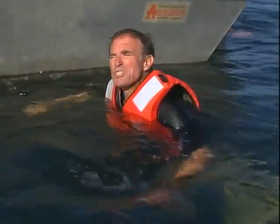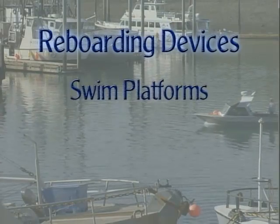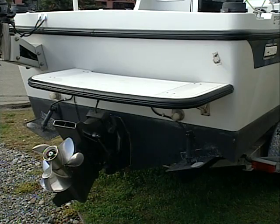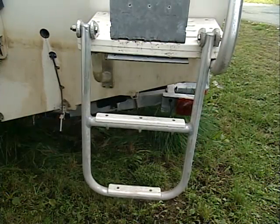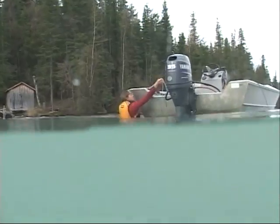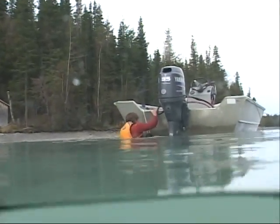If you do end up in the water, it's always a good idea to have a plan on how you're going to get back aboard. If you've fallen overboard, there are several devices that can be used to help you re-board your boat — some are built in, like a swim platform or water ski re-boarding ladder. Others, like a commercially available re-boarding device, are easy to install, or can be fashioned with something as simple as a web strap. Generally, the best placement for a re-boarding device is in the stern, where the boat is more stable and the engine is close at hand.